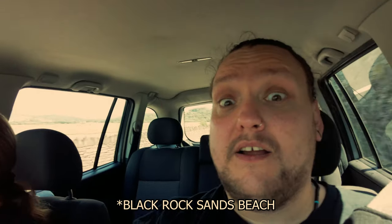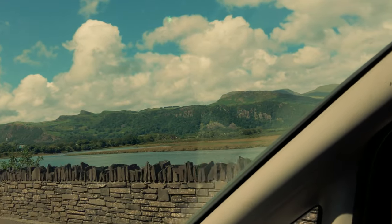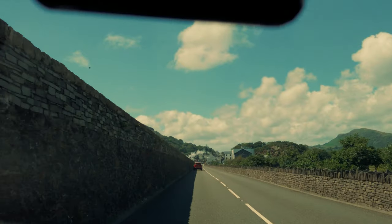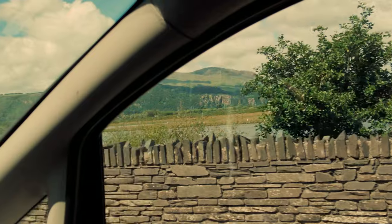Hey people, in North Wales just past the place called Penrhyndeudraeth - I'll put it on the screen - and just heading over to a beach called Black Rock Sands. Look at these views on the way; I think we may even see a steam train in a minute. Looks like there might even be a steam train, so we'll keep you up to date on that one shortly.